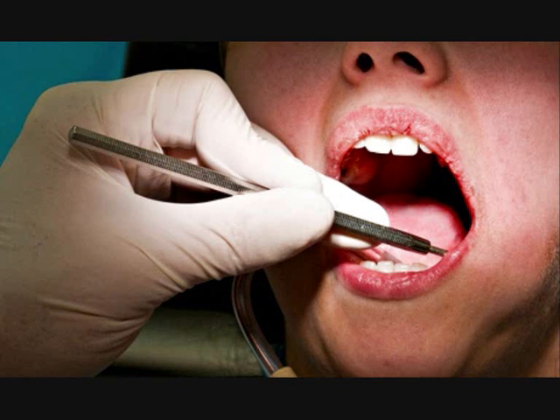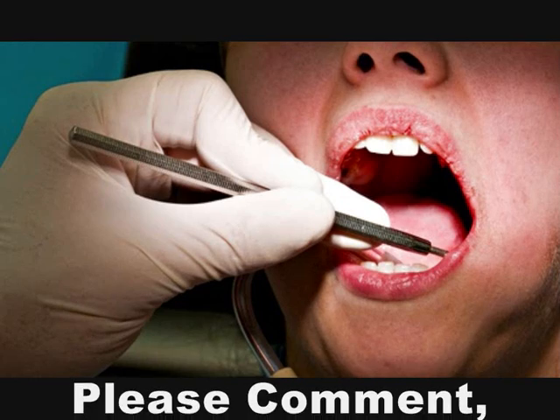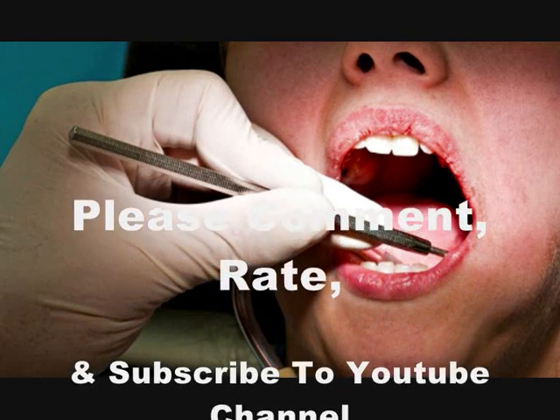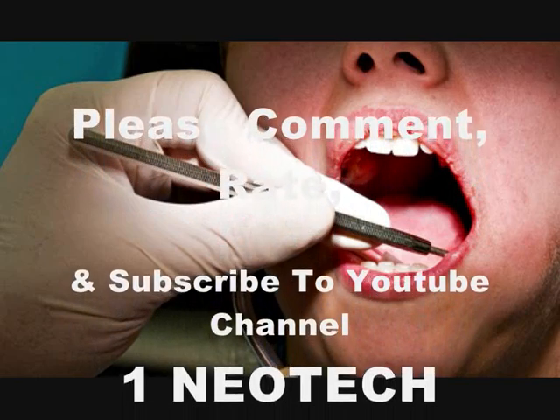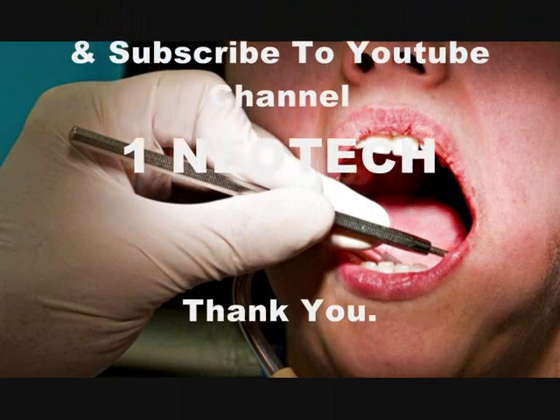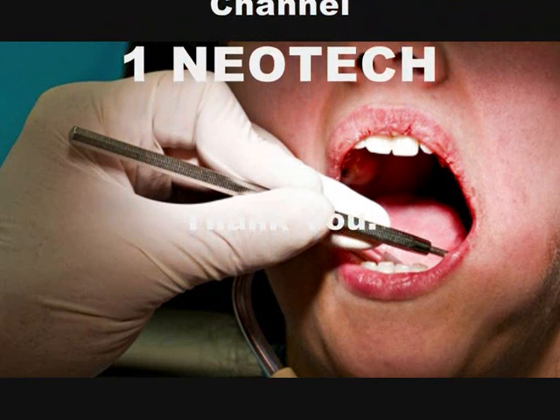The new treatment, called electrically accelerated and enhanced remineralization, or EAER, accelerates the natural movement of calcium and phosphate minerals into the damaged tooth. A two-step process first prepares the damaged area of enamel, then uses a tiny electric current to push minerals into the repair site. It could be available within three years.